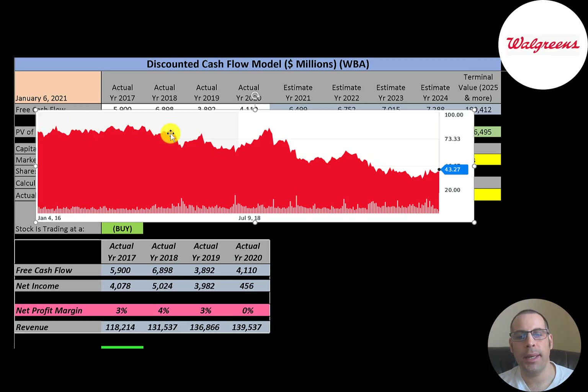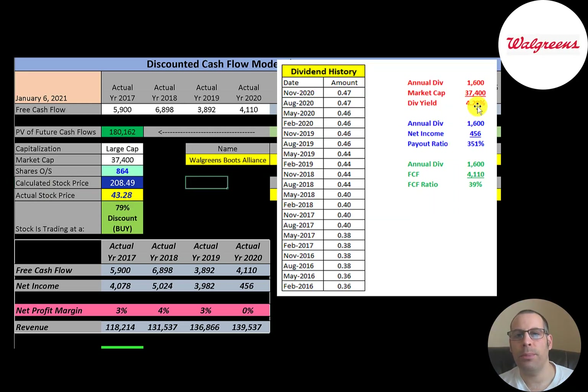Looking at the stock price over the last five years, it's been coming down little by little every year, so it looks like it's at a great value. The company pays a nice dividend yield of 4.28%. Dividend yield is calculated as the annual dividend payment over market cap, or you take the last four dividend payments and divide by the stock price. Since the stock price keeps coming down and dividend payments keep going up, that gives a higher yield. Their payout ratio is 351%, but that's distorted by the asset impairment — looking at annual dividend over free cash flow, it's 39%.